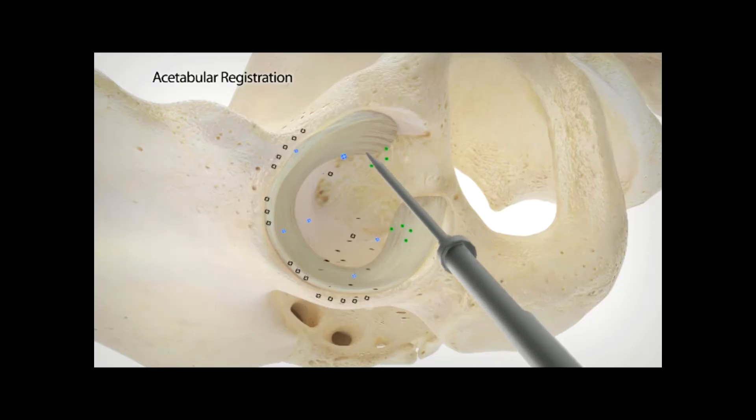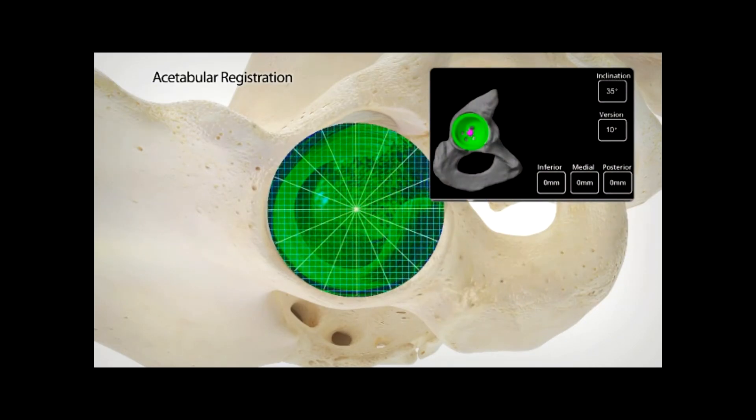The number one complaint after hip replacement is one leg's a little longer than the other. We try to make it equal, but it's hard to tell. But with this robot, we not only know exactly where we are at, we also know how to correct it if it's a little long or a little short. We use the robot just to verify, confirm, and to execute something that we've already planned.